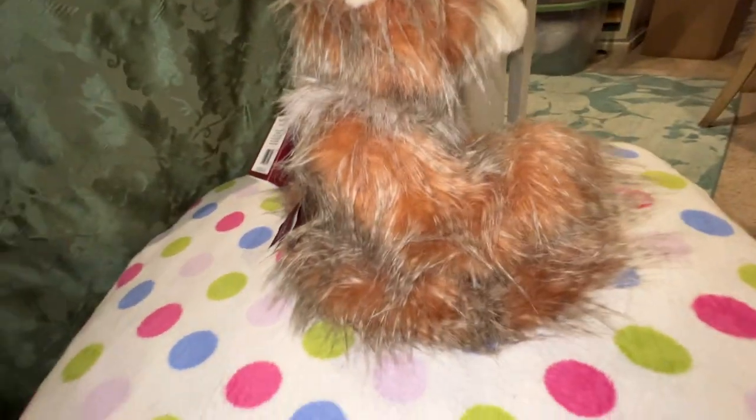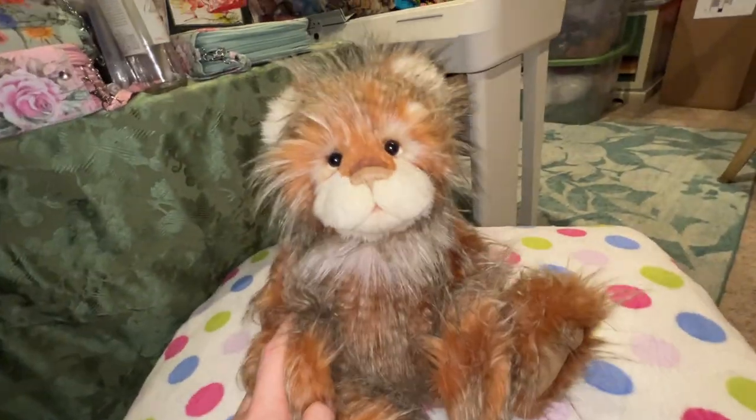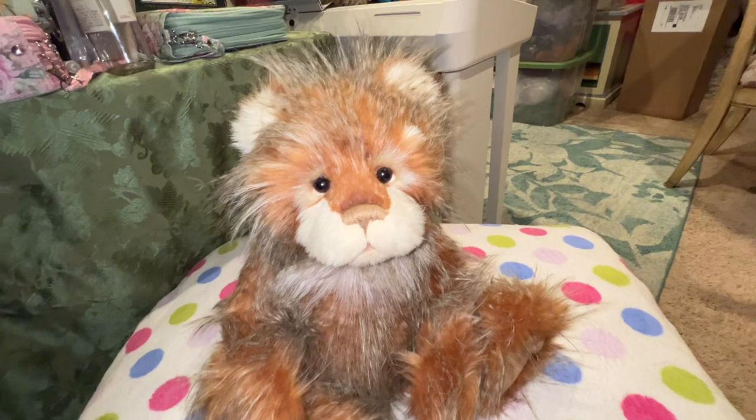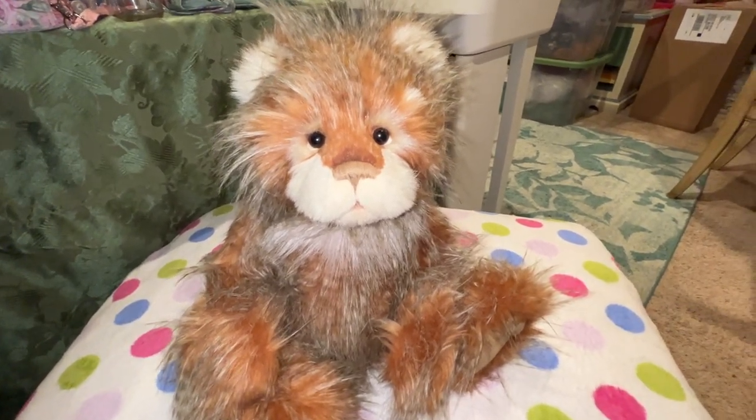Look at how well he sits. He doesn't match anything else I have, but he will look nice. I think in the autumn and fall, I think.